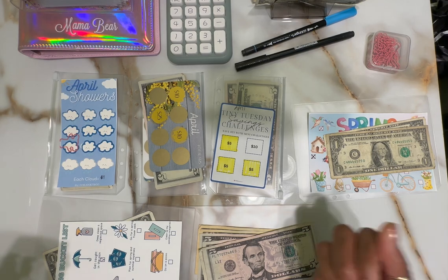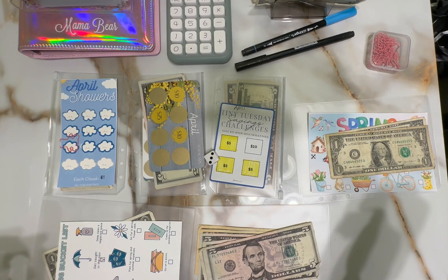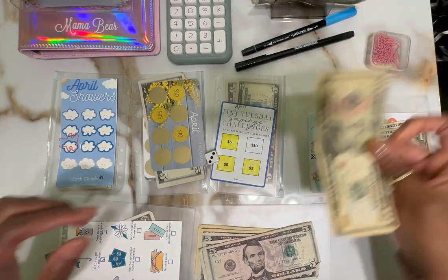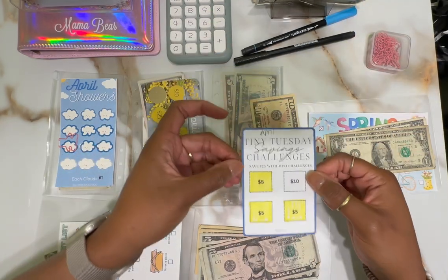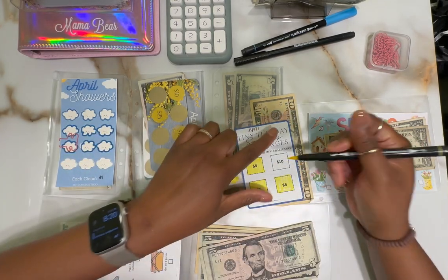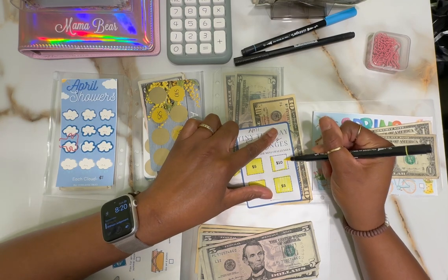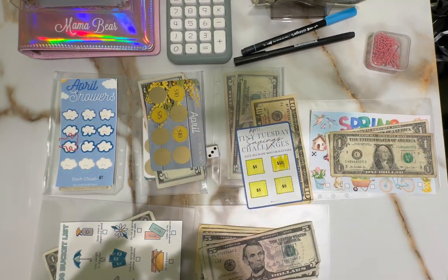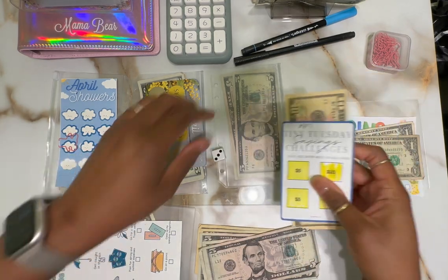All right, I'm back - I lost a die but I got it back. That's three - one, two, three. Ten dollars for this one, and that'll end off the Tiny Tuesday Savings Challenge by the Almost Organized Owl. So we've got one, and this makes two complete so far - that's super awesome. So this one is done.